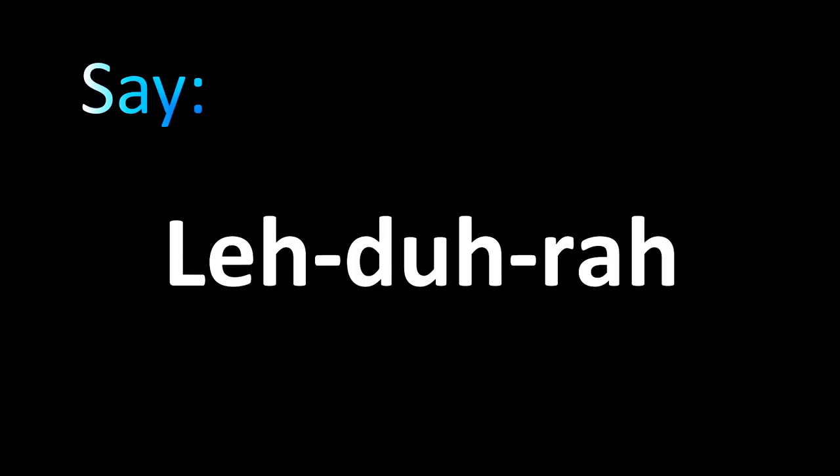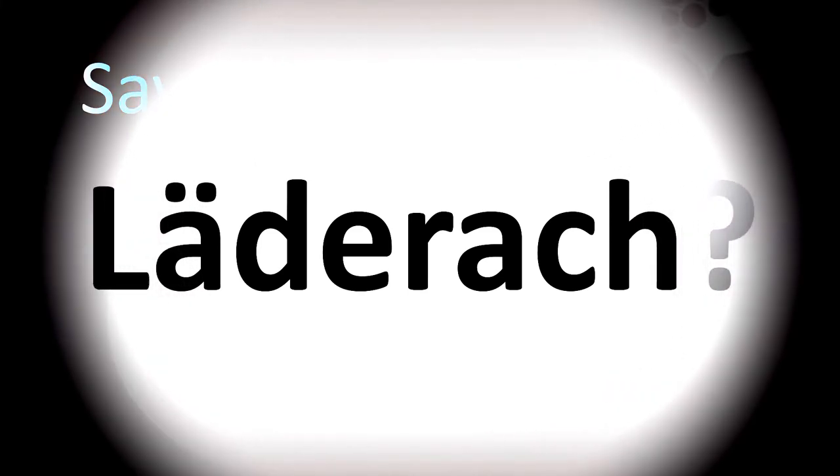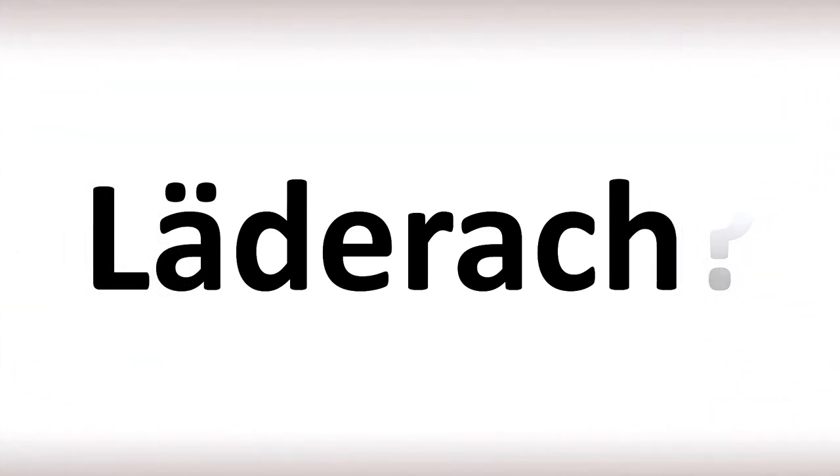Lederach is how you say it in German. Let's break it down. The CH at the end in German has this very specific H sound, very guttural from your throat. If you cannot pronounce this, you can replace it with an H — Lederach. Or for a more characteristic correct German pronunciation: Lederach chocolate. Lederach is how you pronounce it.